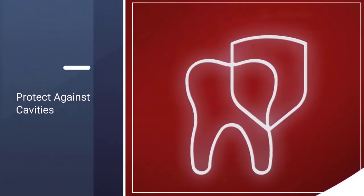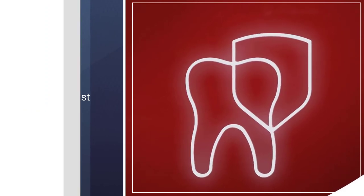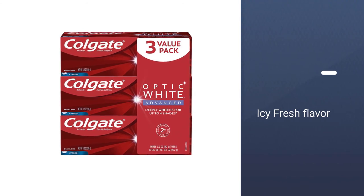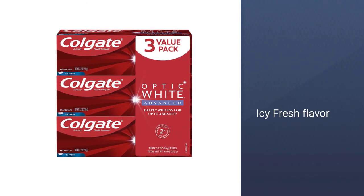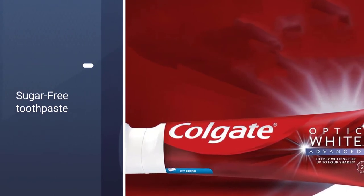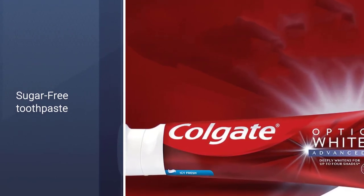Another option: you can go with this tube that Jablo recommends, which is available at nearly every drugstore. It features a fluoride toothpaste formula to protect against cavities, and the icy fresh flavor is extremely refreshing. It is gluten-free and sugar-free toothpaste.